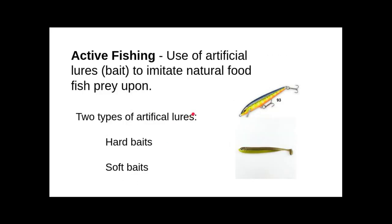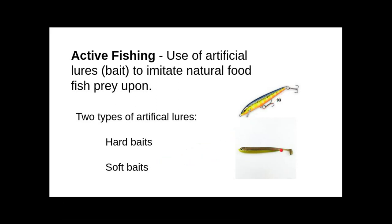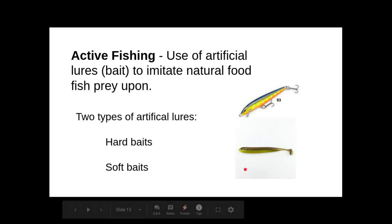We talked about artificial lures — hard baits and soft baits. Hard baits almost all imitate some type of bait fish or minnow. Soft baits can also imitate bait fish but get into invertebrates such as worms, aquatic worms, crayfish, and creepy crawlies — things that bass just seem to like to eat.